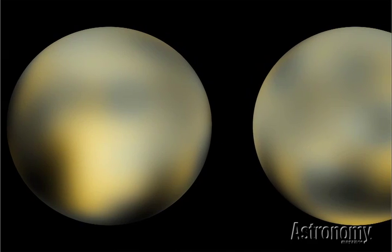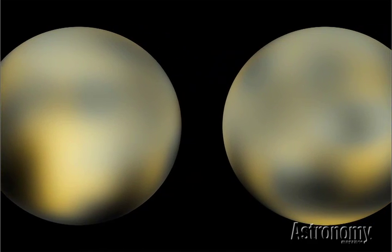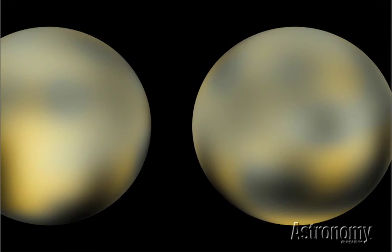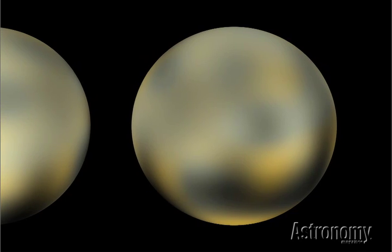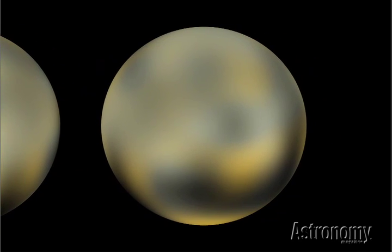Pluto's official status changed in 2006, when the International Astronomical Union voted to change its designation from planet to dwarf planet, although many astronomers still think it deserves full planetary status.